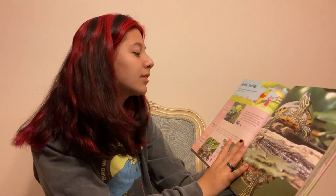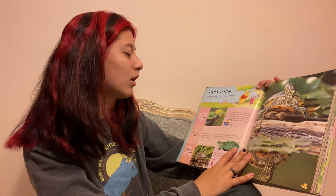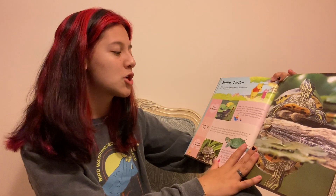Just hatched. This baby turtle has hatched from its egg. Before it hatched, its mommy dug a nest hole. She laid her eggs in the hole and covered them with dirt. The dirt keeps the eggs warm.